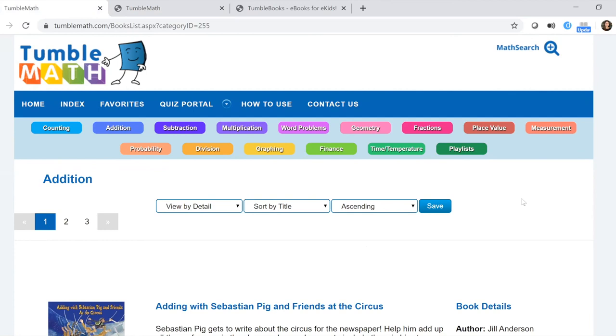TumbleMath and TumbleBook are both available for free through the Roanoke Public Libraries. We hope you check them out and enjoy them. Thanks so much!